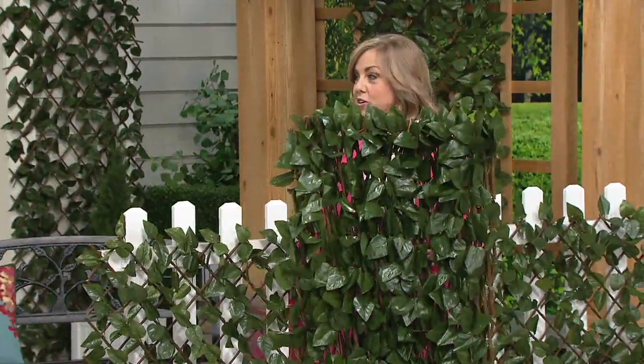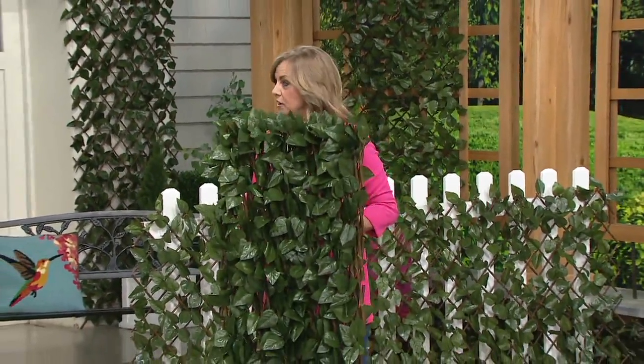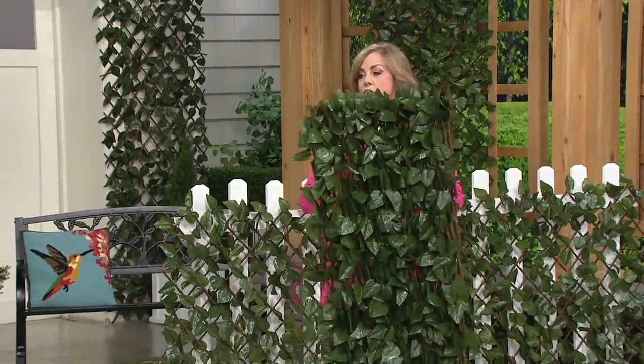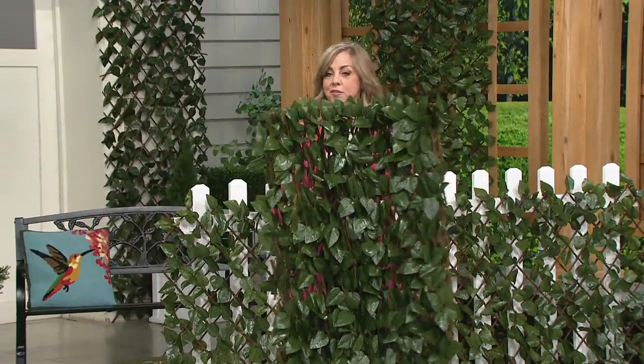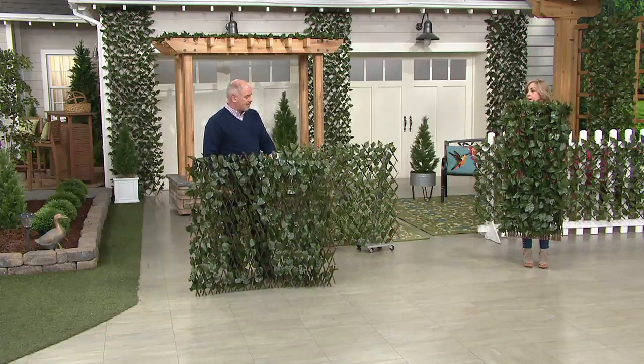Compass Home is a brand we carry exclusively at QVC. We love the design team — we first started out with one of these six years ago and everybody wanted more than one. So now we package two in the same box, which is cheaper for the consumer. You can use these inside or outside for all those great reasons.